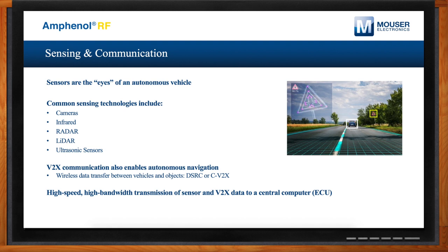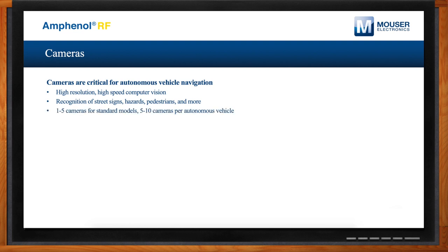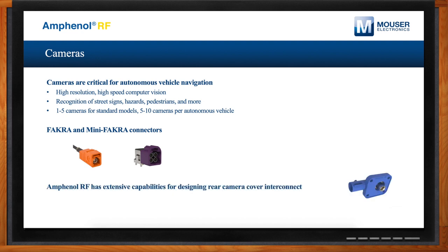Cameras are absolutely critical for autonomous vehicle navigation. The cameras used in these systems must be high-resolution and transmit data at very high speed back to a computer for computer vision algorithms that can recognize street signs, hazards, pedestrians, and more, and calculate distance. Today we're seeing between one to five cameras in standard new vehicle models, and for autonomous vehicles up to 10 cameras per vehicle. We offer FAKRA-style connectors and rear camera cover interconnect technology that enables camera data to be easily transferred back to a central computer.